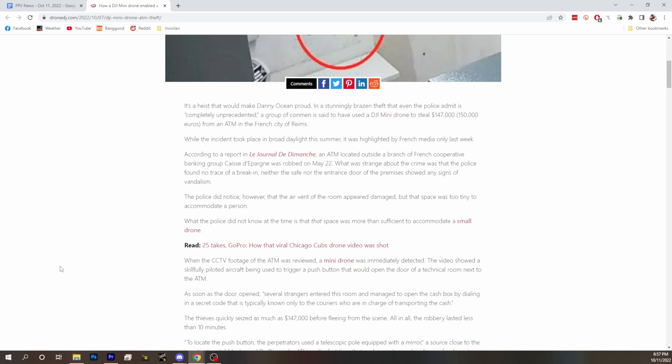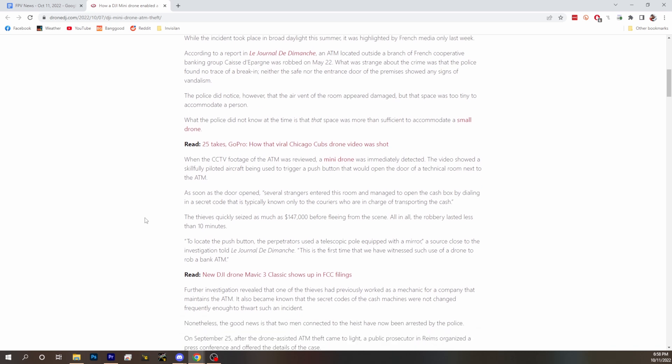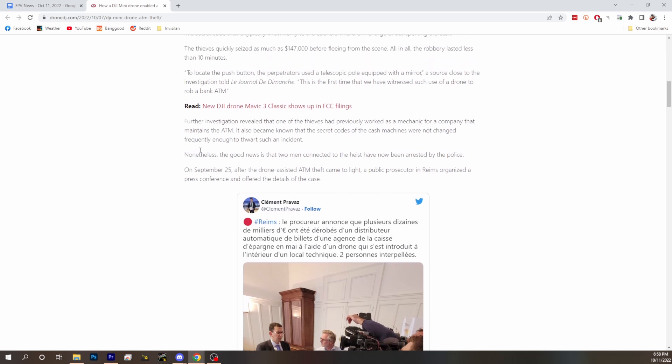They basically got into the room through an air vent and used the Mavic Mini to push a button in a technical room next to the ATM. There's a locked door — inside there's a button that unlocks the door because you can't lock people in — and they just flew a drone and pushed the button. The room next to the ATM was the cash drop room, where they were able to steal a cash box. They also had a secret code that only couriers knew, so this was clearly a planned inside job. The good news is the two men connected with the heist have been arrested.